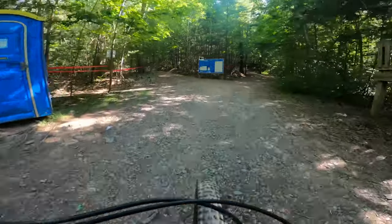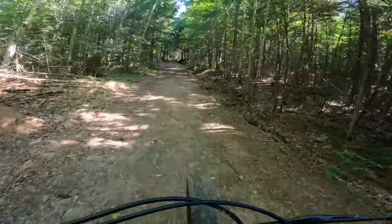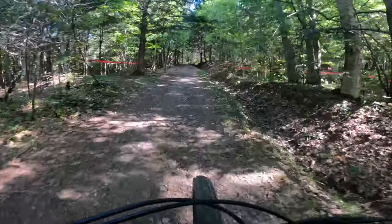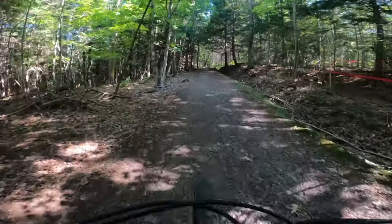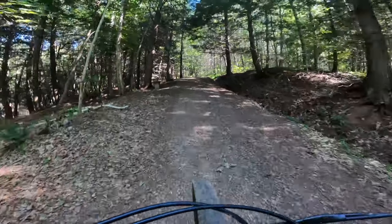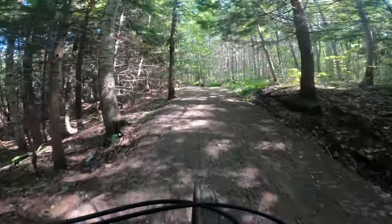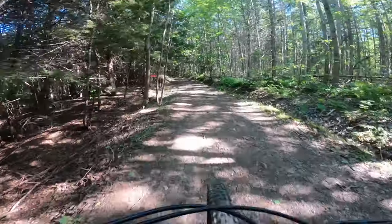Heading into the woods. We'll start with a run up the double track here on the left. A few things to keep in mind: I'm no cross country racer, so don't look at my lap time and say 'oh geez' — it's just me, I'm not very fast.